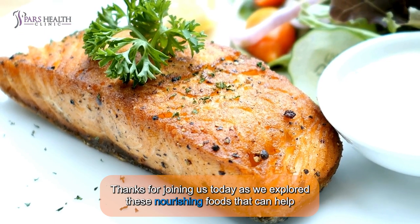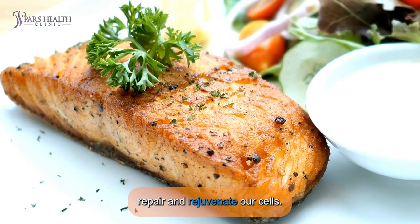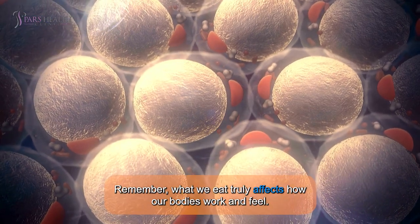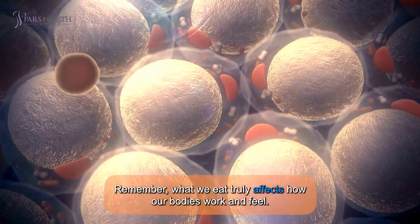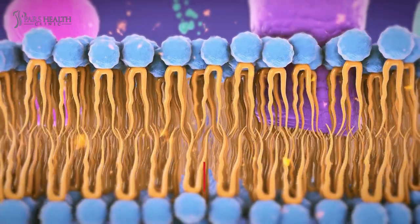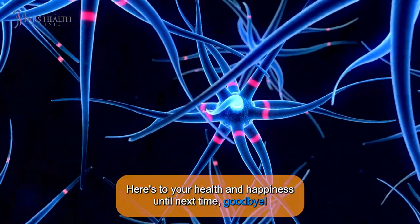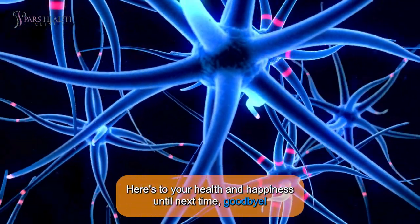Thanks for joining us today as we explore these nourishing foods that can help repair and rejuvenate our cells. Remember, what we eat truly affects how our bodies work and feel. I hope you found some inspiration for your next meal. If you enjoyed this video, don't forget to like, subscribe, and share it with anyone who might benefit. Here's to your health and happiness — until next time, goodbye!